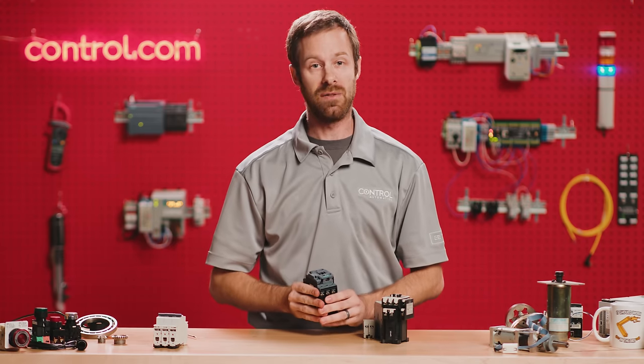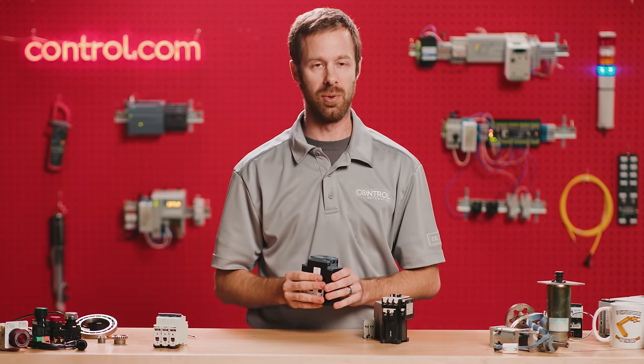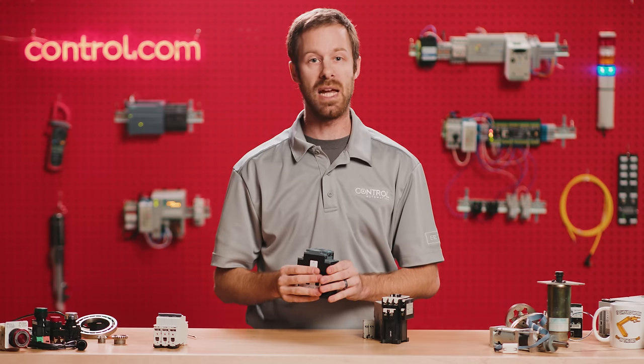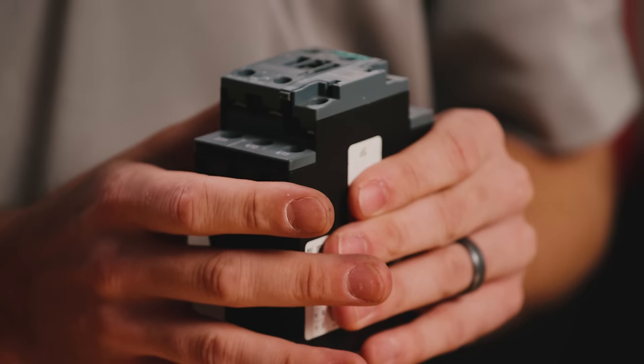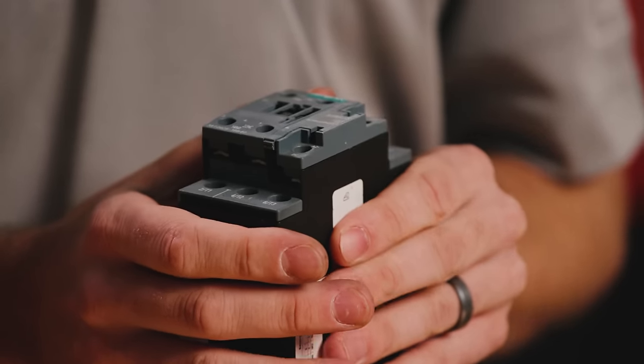The final set of contacts that we find on some motor starters actually comes from an external device called an overload relay. The overload relay prevents overcurrent from damaging the motor and the rest of the control system.